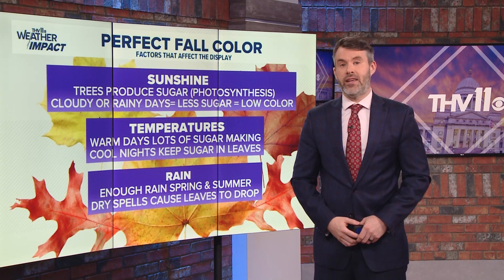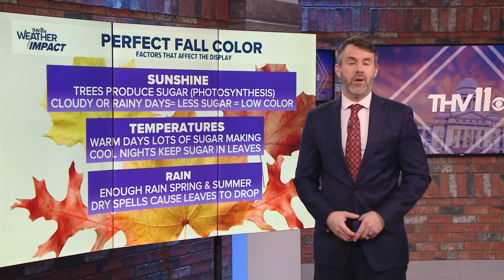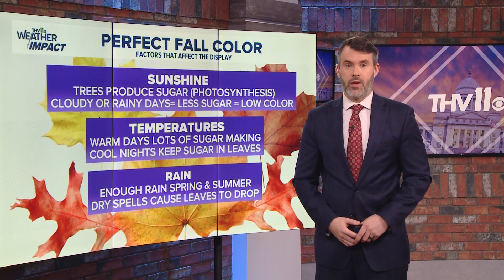The last factor to consider is wind. If the wind machine is cranking as the peak is happening or almost reached, down the leaves go and the season is over.